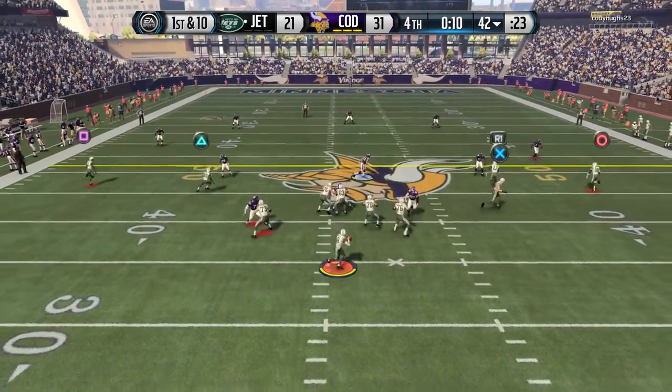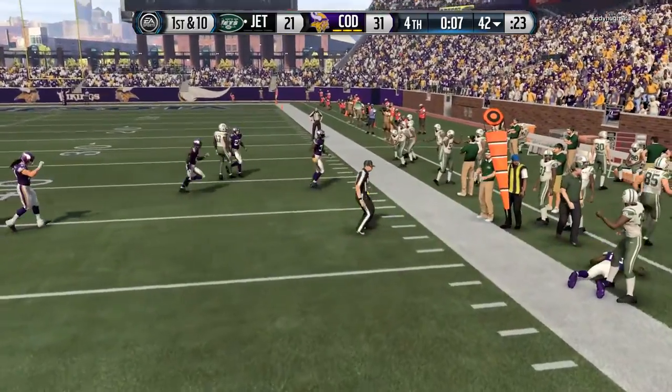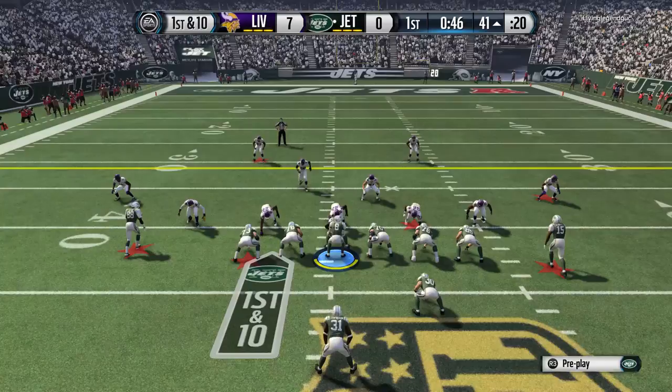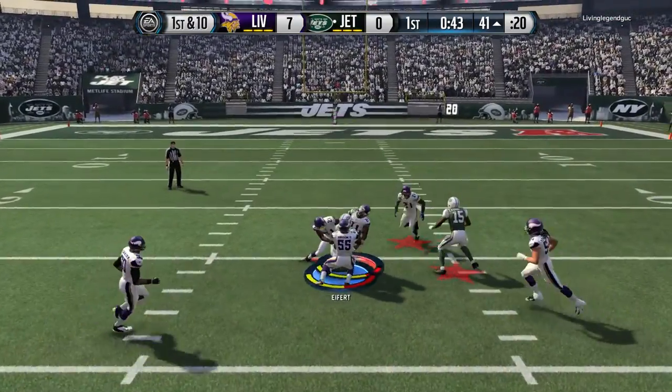He has decent speed — enough to get around linebackers patrolling the middle of the field. A lot of people run cover 3 and cover 2, and whenever you see that, I like to go down the middle of the field with him, as you guys can see here. I tried going down the middle and I got good catches with him.